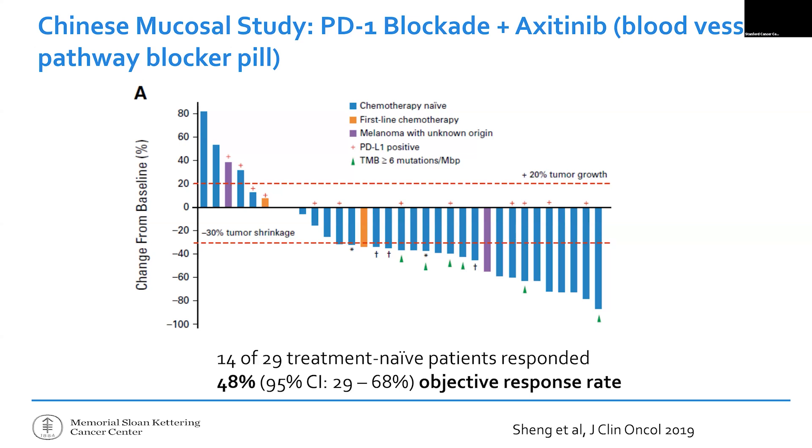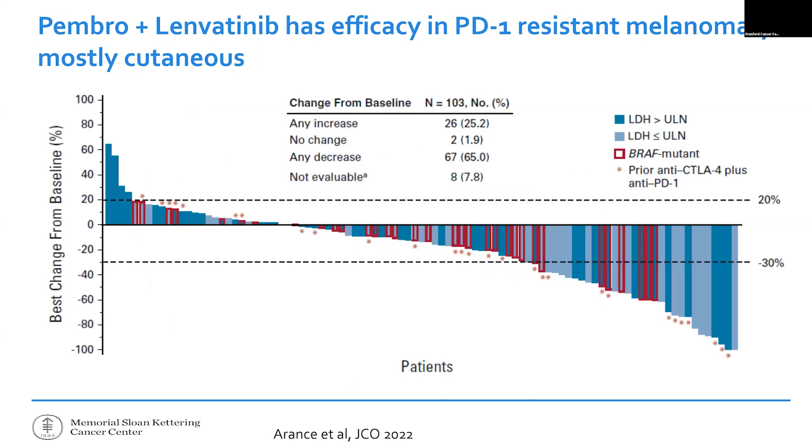One limitation of that Chinese study is that every single patient was of Chinese ancestry and treated in a single center in China. When a similar approach was tested using pembrolizumab plus a different blood vessel blocking pill called lenvatinib in cutaneous melanomas in Europe and the US, there was some initial interest, but it turned out to be a negative trial in a randomized setting. So for skin melanomas in the US, there isn't an FDA-approved PD-1 plus blood vessel blocking combination.